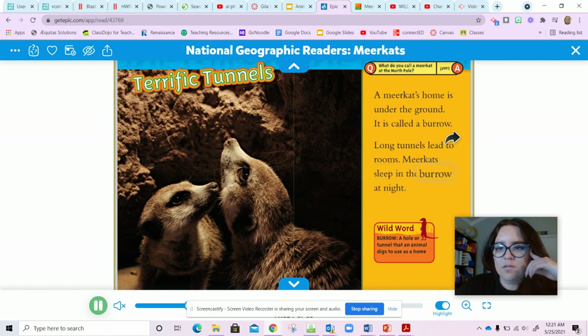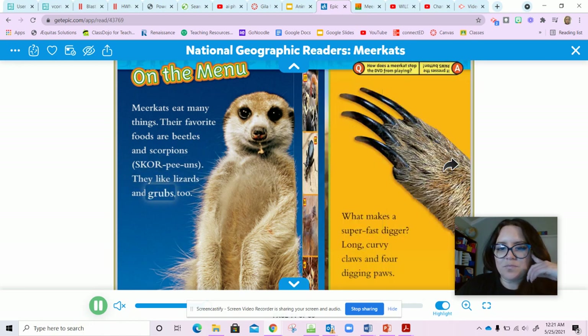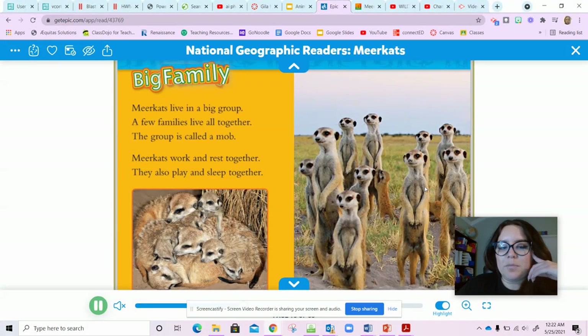On the menu: meerkats eat many things. Their favorite foods are beetles and scorpions. They like lizards and grubs too. So you have a scorpion, a beetle, a lizard, and grubs. How do meerkats find most of their food? They dig for it. What makes a super fast digger? Long curvy claws and digging paws. So that seems like an adaptation — they use their long claws to dig for food.